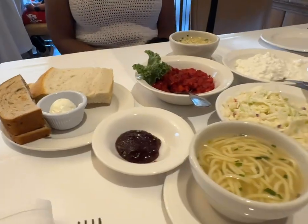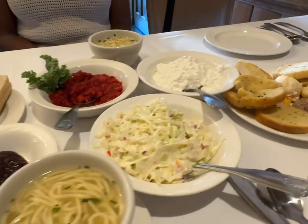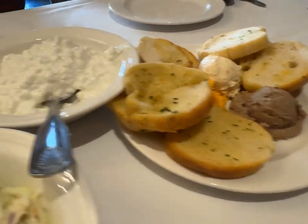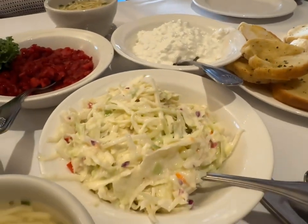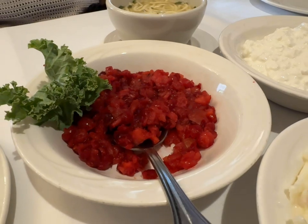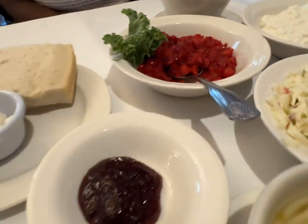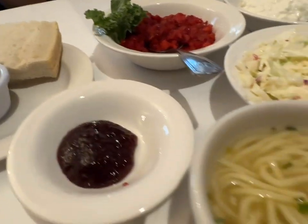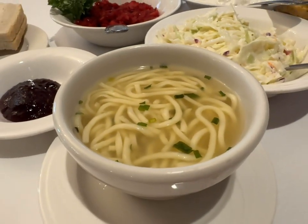This is what comes before dinner: garlic bread with some butter and liver pate, cottage cheese, coleslaw, their famous cranberry relish, and bread butter with raspberry jam and chicken noodle soup. And that's before we eat. My kind of place.